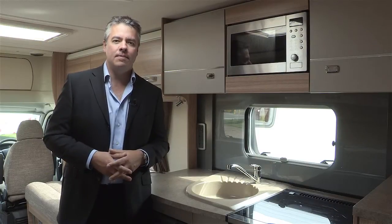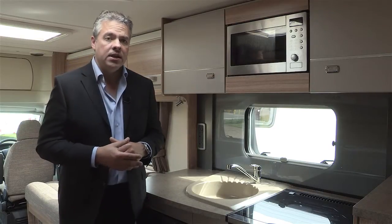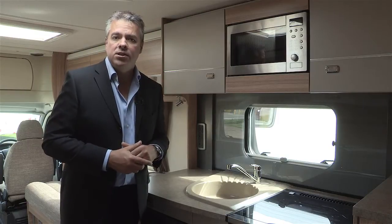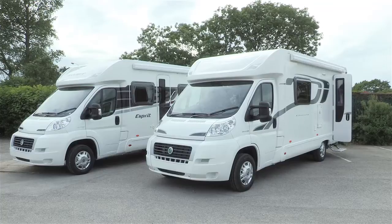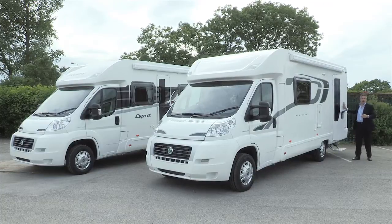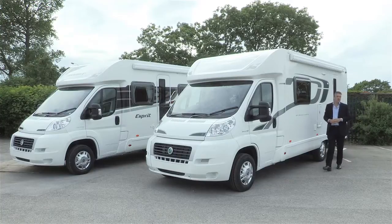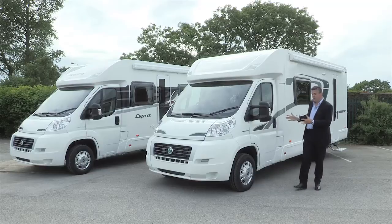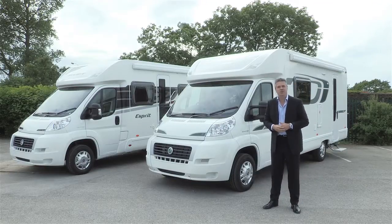Gary O'Brien talking to me earlier. Now with such a well equipped motorhome you may well have concerns over security. Well Swift has thought of that already and fitted every model with a Thatcham approved tracker retrieve system. And all models are covered by Swift Group's 10 year body warranty. For more details on this or indeed any other element of the Esprit or the 400 series, do please go to the website swiftgroup.co.uk.